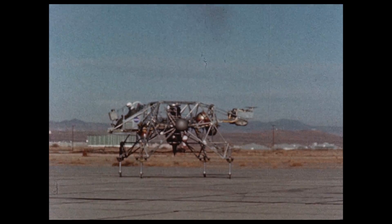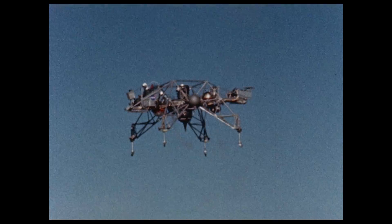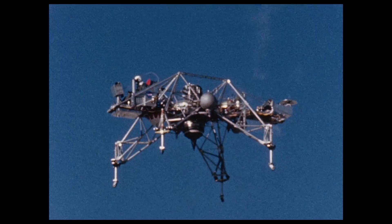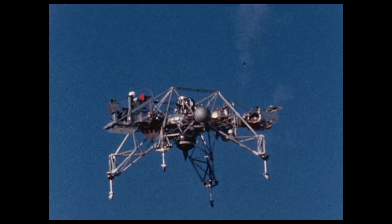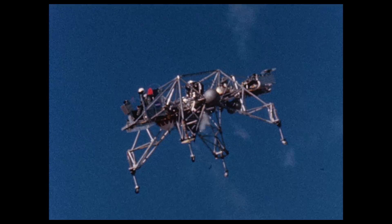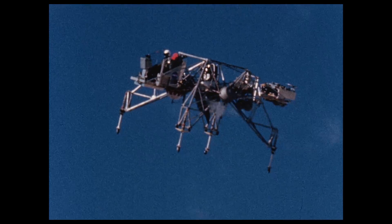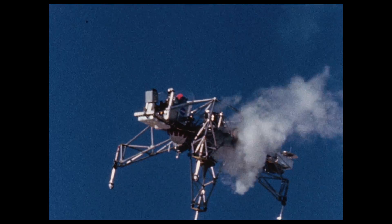A program to develop the piloting techniques used during the final phase of the manned lunar landing was started at the Flight Research Center in 1964. This program used a free-flying simulator called the Lunar Landing Research Vehicle, or LLRV. To compensate for the gravitational and atmospheric differences between the Earth and the Moon, the LLRV was equipped with a gimbaled jet engine that produced enough thrust to counterbalance 5/6 of its weight, thereby simulating 1/6 gravity of the Moon. Small rocket motors were used by the pilot to control horizontal and vertical movement in a simulated approach to the surface of the Moon.